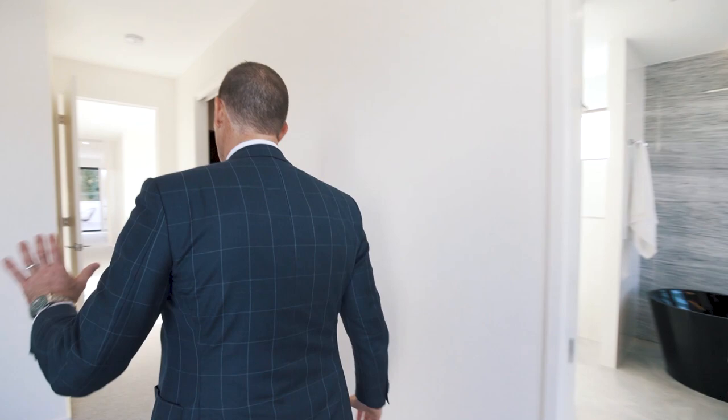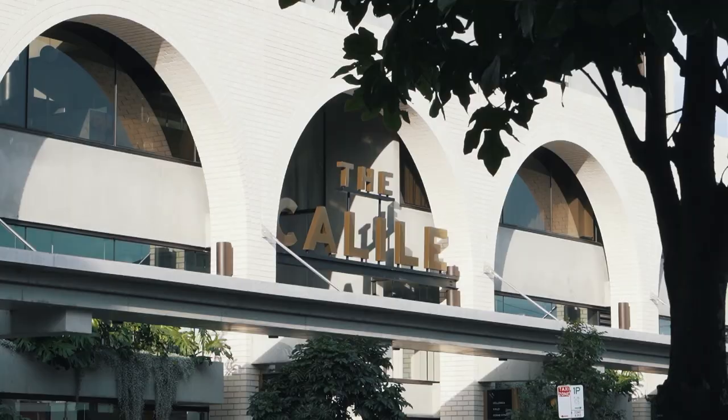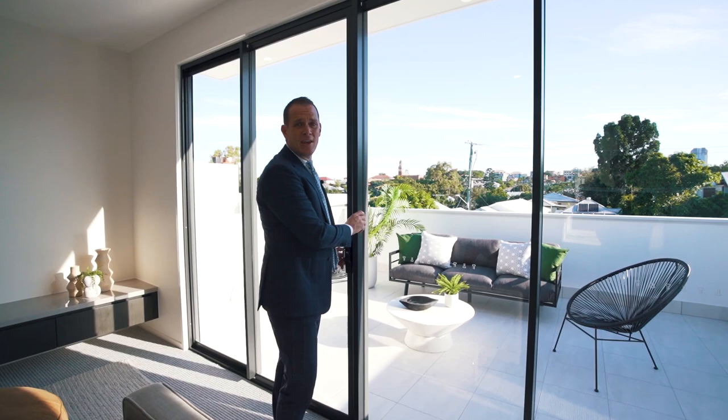Five bedrooms, four and a half bathrooms, two cars — you're just a stone's throw from all New Farm has to offer: the Khalil Hotel, Same Same, Honto, Gerard's Bistro, Moscone, every restaurant right at your doorstep. And out here on a Friday night you've got full city views and this beautiful entertaining terrace. I'm Matt Lancashire — thank you for taking the time to walk through number 150 James Street in the heart of New Farm.